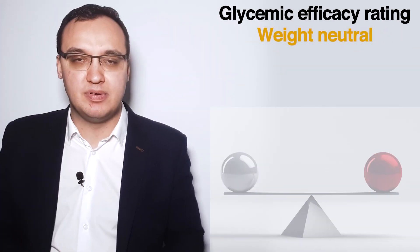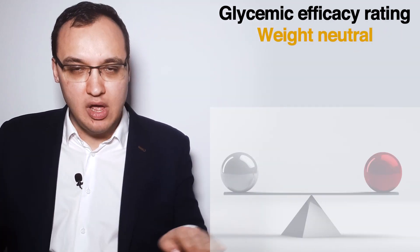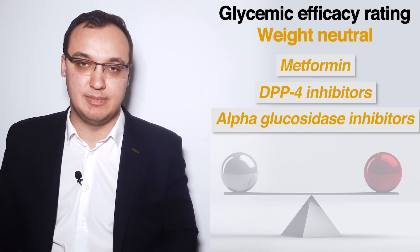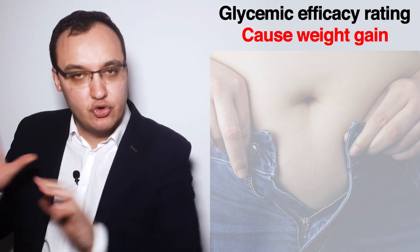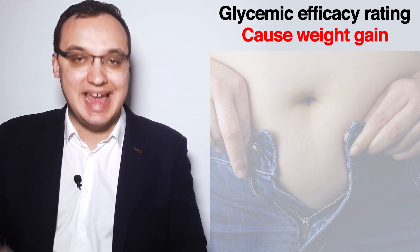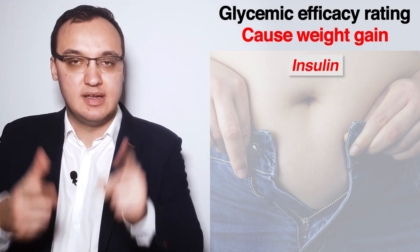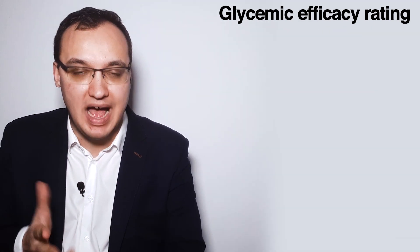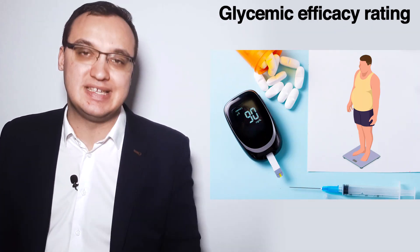The weight-neutral group includes metformin, DPP-4 inhibitors, and alpha-glucosidase inhibitors. The weight gain group includes insulin, sulfonylurea, thiazolidinediones, and glinids. Thank you very much for listening, and take care.